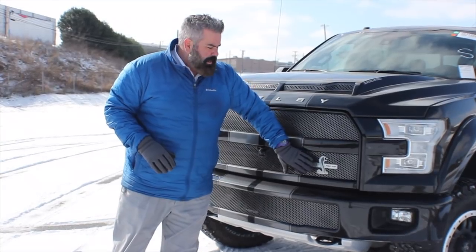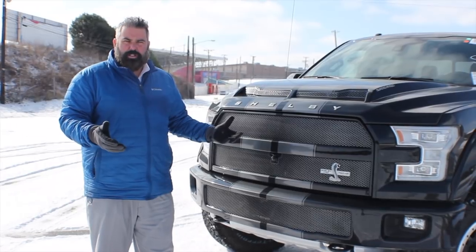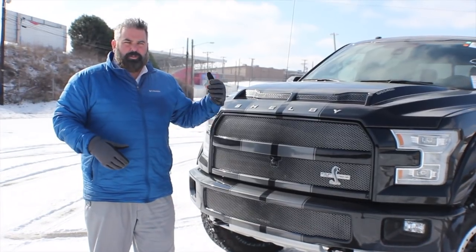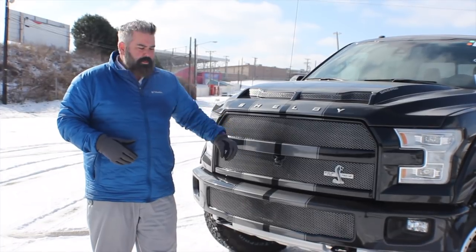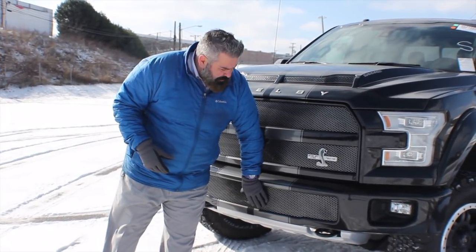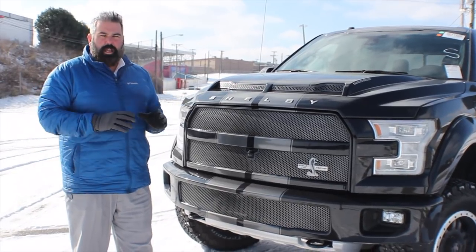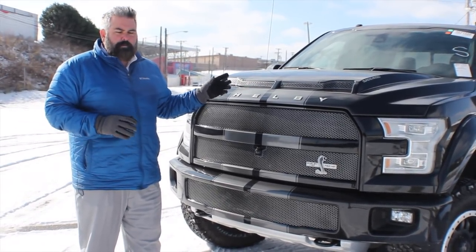You've got the Super Snake 750 horsepower badge up front and a front-facing camera which also gives you the 360-degree view. In a truck this size, when you're driving around town and need to get into tight spaces, the 360-degree front-facing camera is awesome. The custom bumper also has a mesh insert, black tow hooks, and fog lamps. This truck you can see coming from a mile away — it is absolutely stunning.